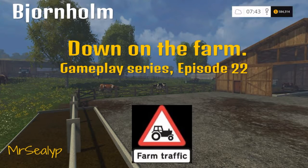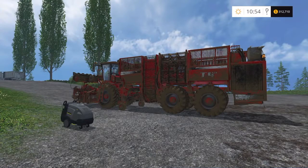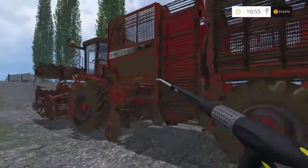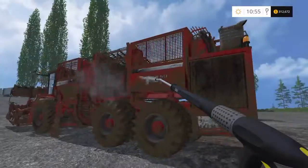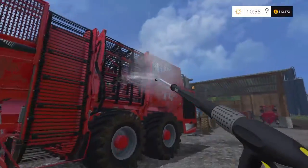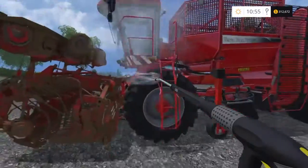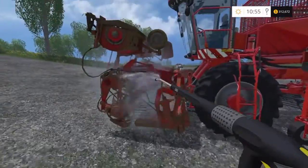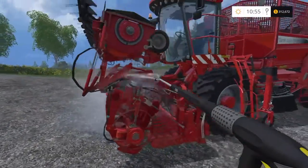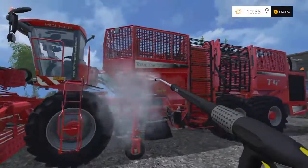Hello again and welcome back down on the farm at Bjornholm for episode 22 with me, Mr. Seely P. After our harvest of sugar beet and finishing off on field 23 as well, the harvester needed a serious clean - it is filthy. So give that a quick wash and the other bits of equipment I've been using before we start anything on the episode today.